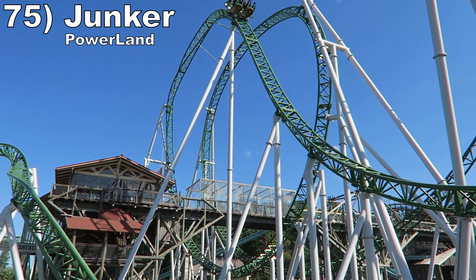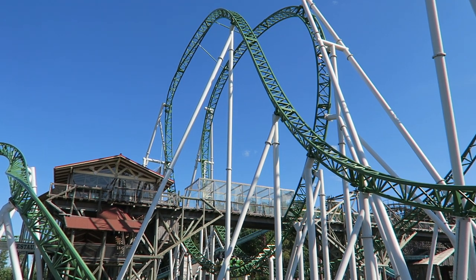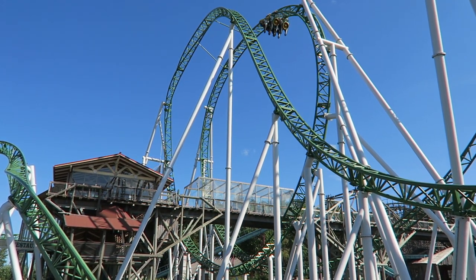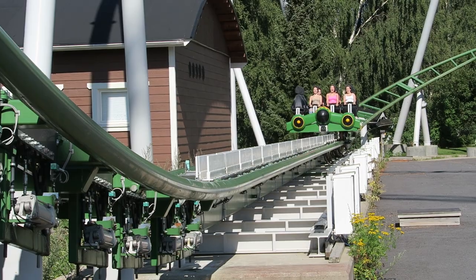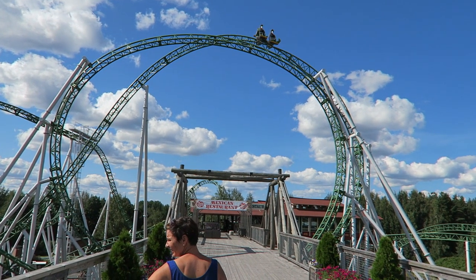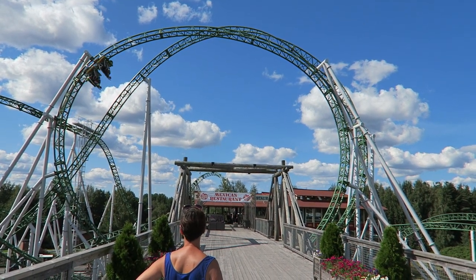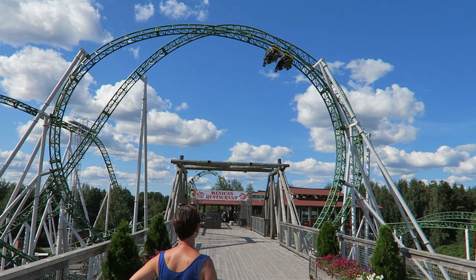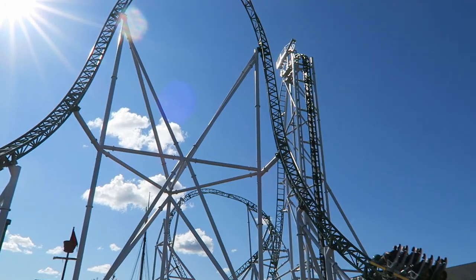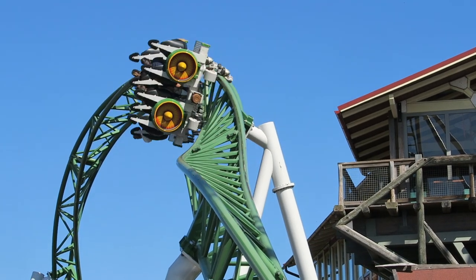Number 75 is Junker at Powerland. This Gerstlauer Infinity coaster feels like a launched version of Monster. The initial LSM launch has some serious kick to it, then every single element offers good laterals while also lifting you out of your seat in some way. Your body is really tossed about thanks to those freeing lap bars. I especially love the ejector airtime on the top hat and the hangtime on the three inversions.